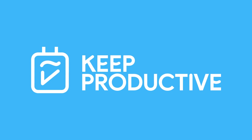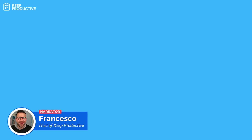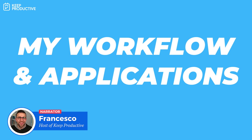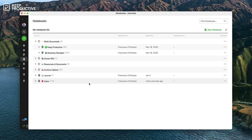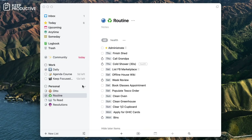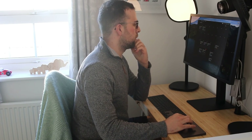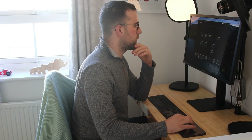Hello everyone and welcome back to the Keep Productive YouTube channel. It's Francesco here. In today's video I'm going to be doing my productivity workflow with you folks — sharing the apps, the systems and the tools that I'm currently using to get things done. Hopefully it shares a bit of inspiration. I'm getting questions all the time reviewing so many productivity apps about what I actually use.